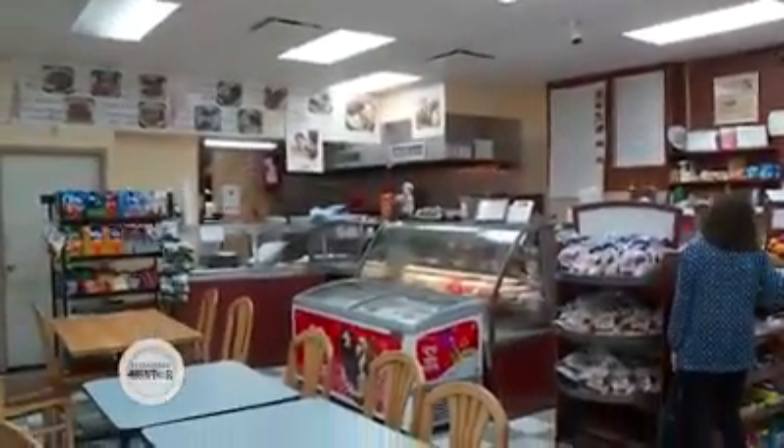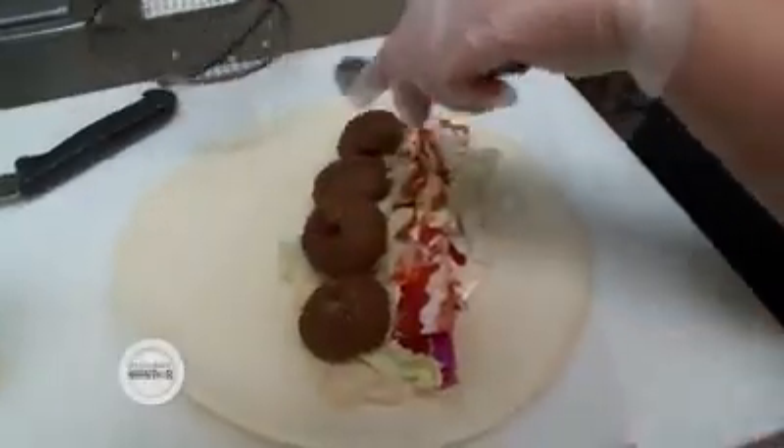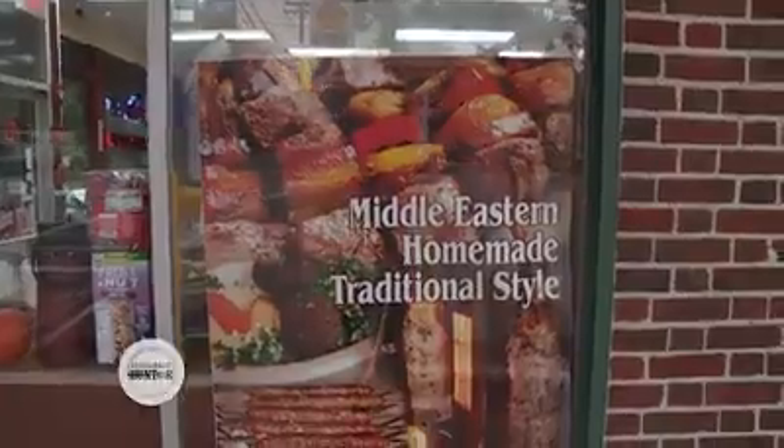We started as an American deli. We had it in mind just to add hummus and falafel. Then customers started leaving notes: 'Please get rid of the grocery, we could get that anywhere. Get rid of the cold cuts. We want Middle Eastern.' And by that summer, six to eight months in, we became Middle Eastern.